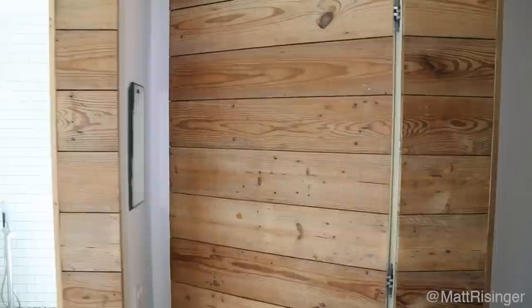We love these hidden doors — they are so fun. Thanks for joining me everybody, and please, if you're considering a new build or a remodel, I highly recommend talking to your architect about doing some features like these hidden doors that make for a really fun house. We'll see you next time.